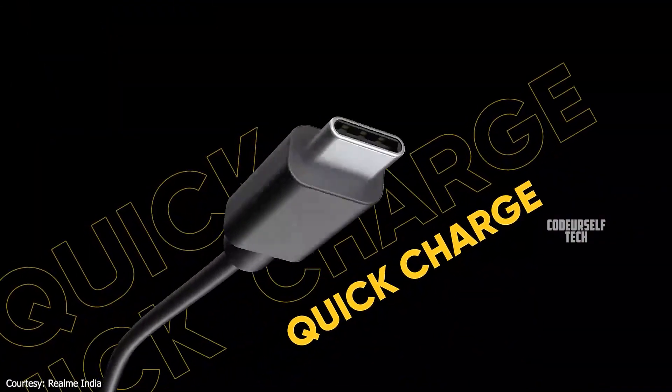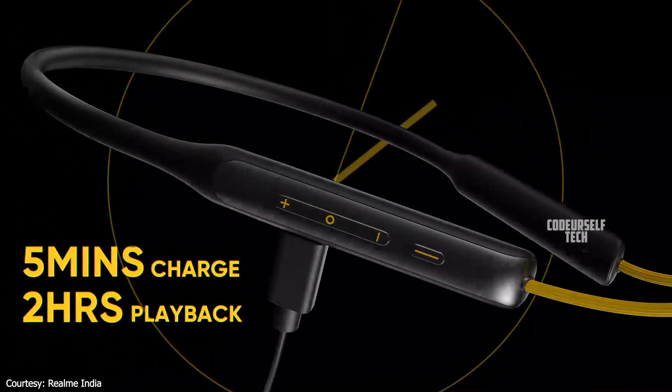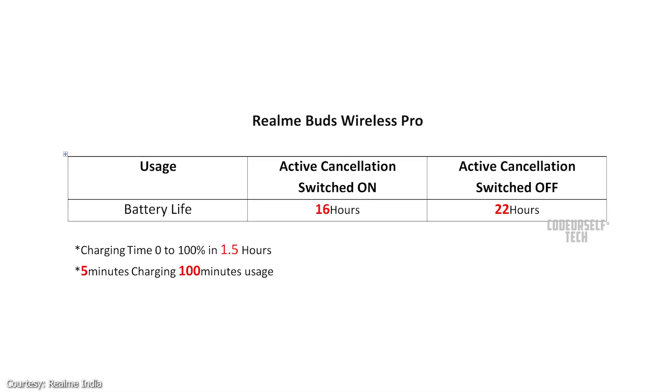By quick charging for just 5 minutes, you can get 100 minutes of music playback, and here is the battery life chart.